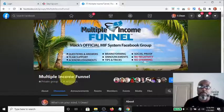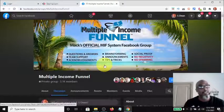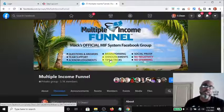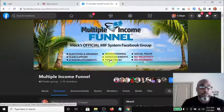You will get access to this group once you become a paying member. As you can see, the group is designed to answer all your questions — answers, team support, not tech support. You get acknowledgements for your hard work, if you make sales commissions, you welcome people into the group, brainstorming for tips, tricks, and different strategies, also different announcements and updates to the system. It's also a place where all the social proof is stored.